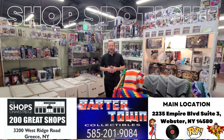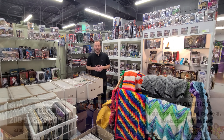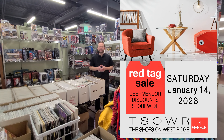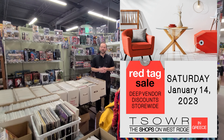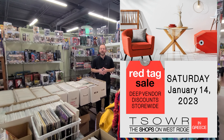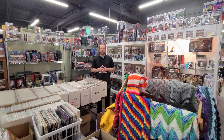We've got to tell you about our latest event coming up — Saturday, January 14th, our Red Tag Sale event. Going to be huge — vendors are cutting the prices, you get the savings. Be sure to stop on in Saturday, January 14th, open 10 to 6. Stay for lunch at the Rotee Boutique Bakery and Cafe. A lot of stuff will be flying out of here at great prices — once-in-a-lifetime prices. Red Tag Sale event, Saturday, January 14th. Be sure to check out Barter Town on your next visit to the Shops on West Ridge.